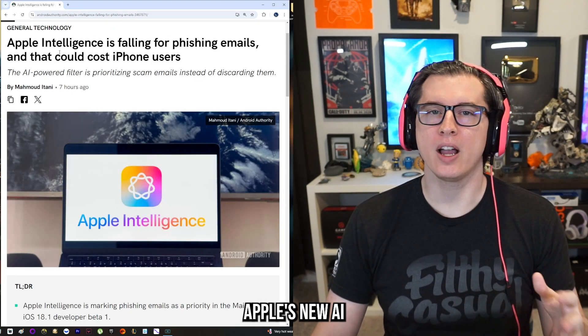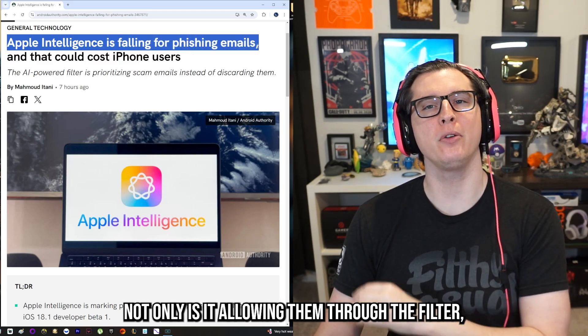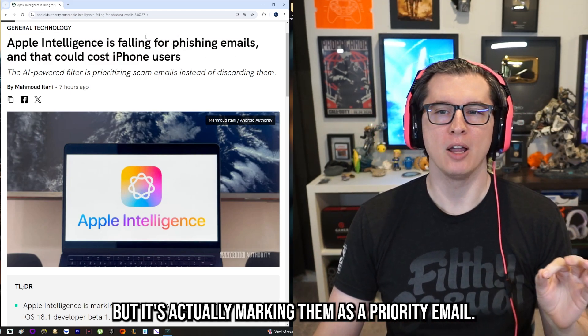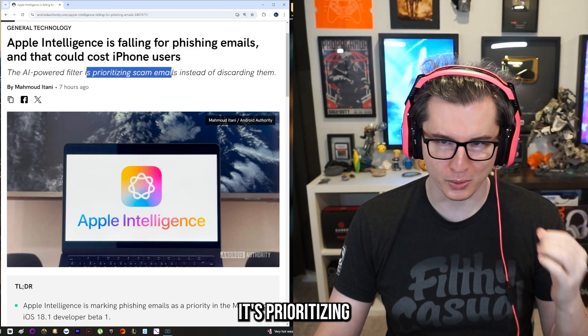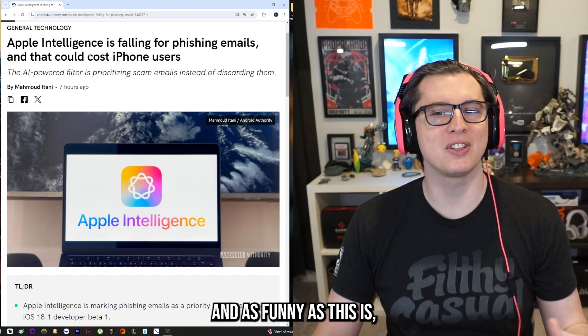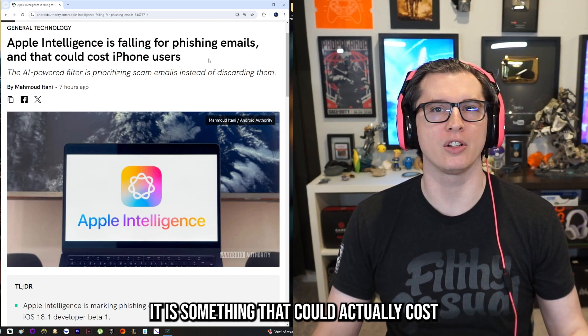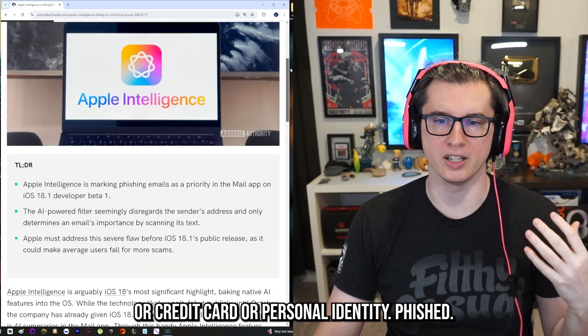Apple's new AI-powered spam filter called Apple Intelligence is falling for phishing emails. Not only is it allowing them through the filter, but it's actually marking them as a priority email — prioritizing the scam emails instead of deleting them. As funny as this is, it could actually cost iPhone users if they get their password, credit card, or personal identity phished.